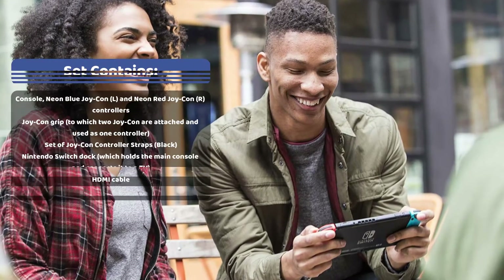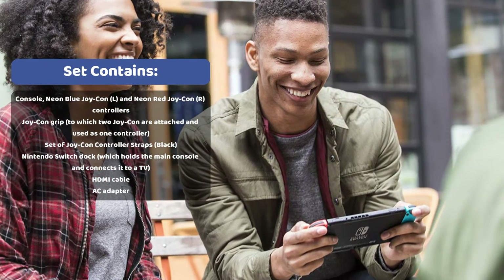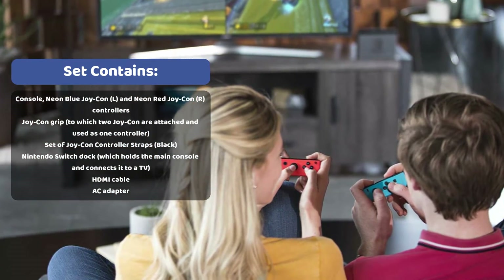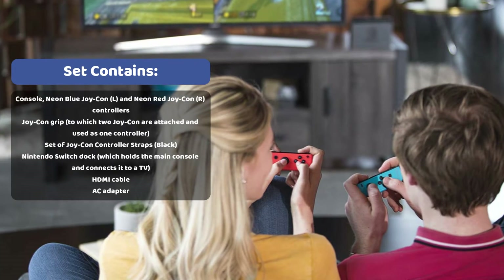Games such as Doom, Skyrim, L.A. Noire, and many more are readily available on the Nintendo Switch. It also comes with exclusives like Super Mario Odyssey, which has been a delight for fans, as well as indie games like Stardew Valley for those who want something different from run-of-the-mill titles.